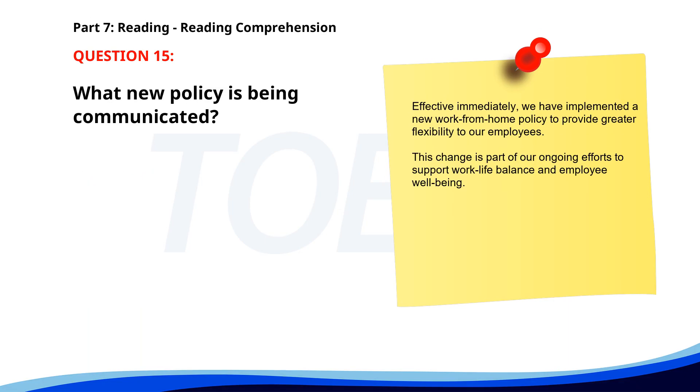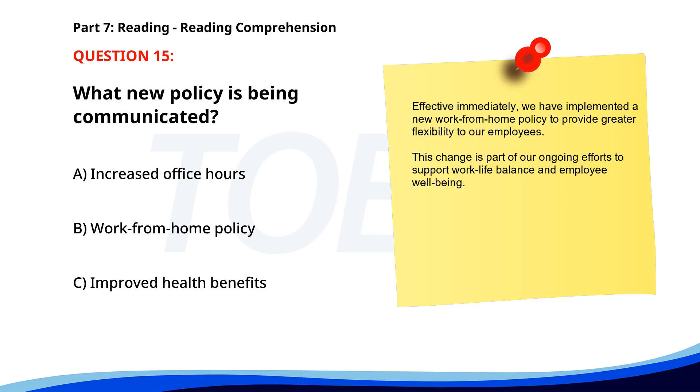Number 15. "Effective immediately, we have implemented a new work-from-home policy to provide greater flexibility to our employees. This change is part of our ongoing efforts to support work-life balance and employee well-being." What new policy is being communicated? A. Increased office hours. B. Work-from-home policy. C. Improved health benefits. The correct answer is B. Work-from-home policy.